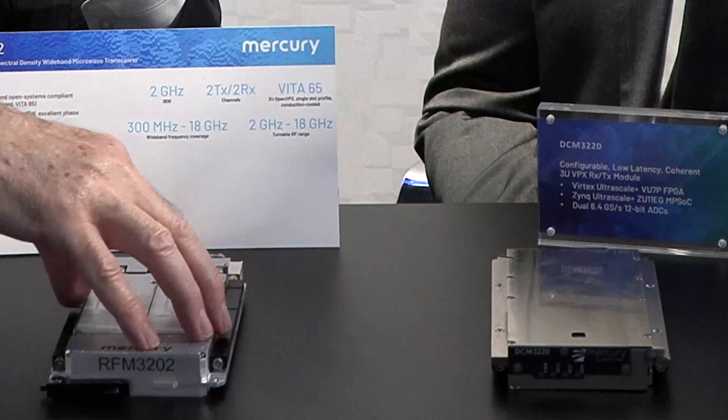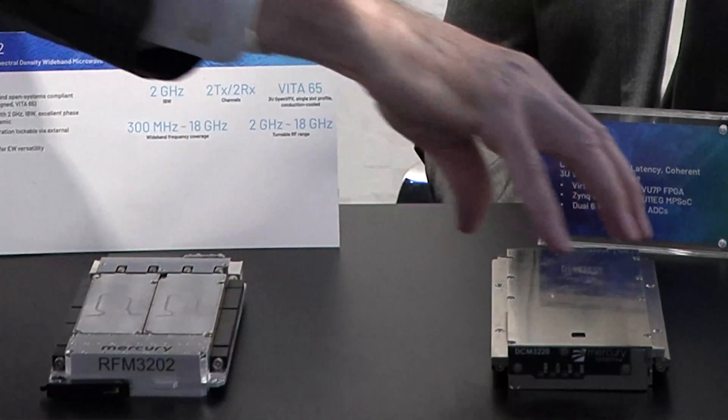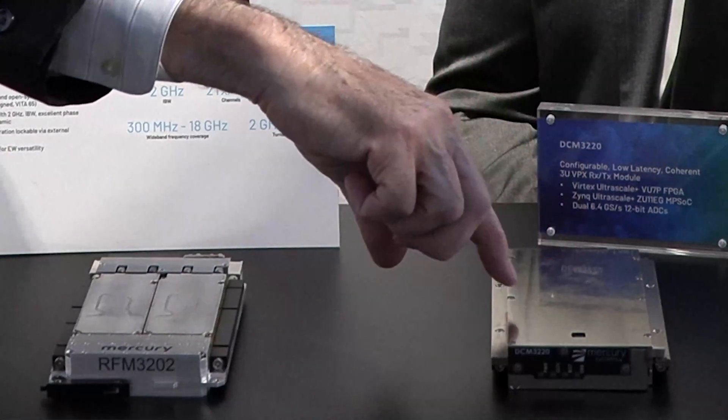In every case, what you've done is maintained a 2 gigahertz instantaneous bandwidth from the RFM3202 analog signal in and out to the IF signal in and out, and you've got a complete solution with every one of those requirements fully met.